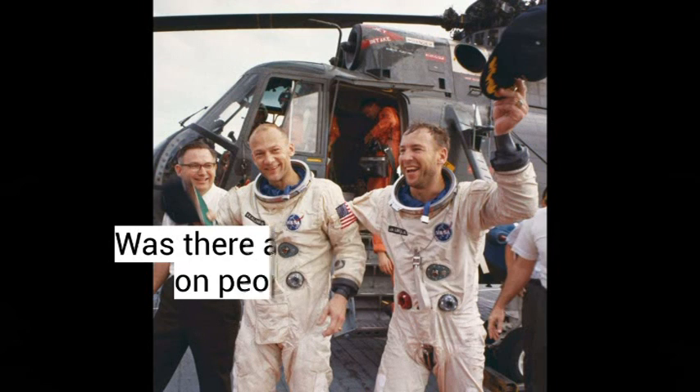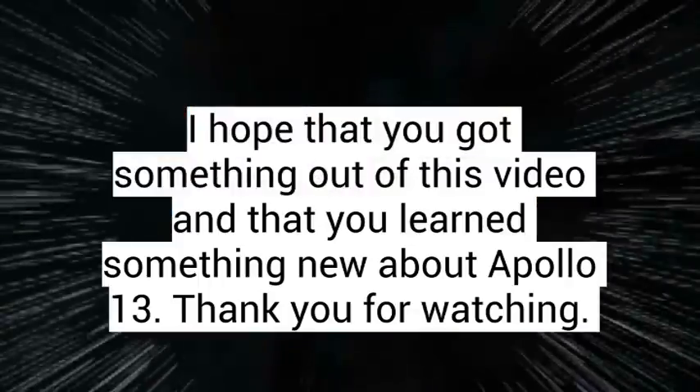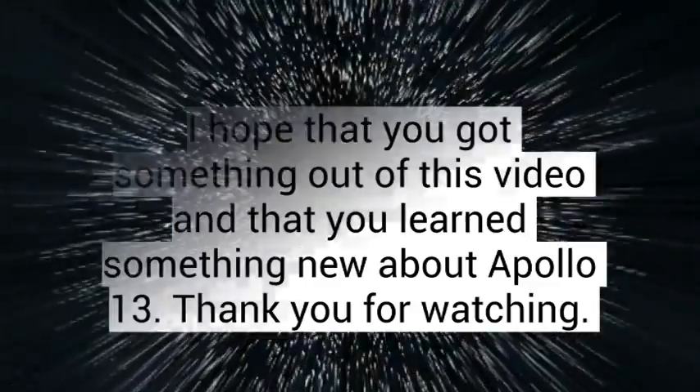The impact that Apollo 13 made on people's lives and society was that it changed people's perspective on failure. It showed people that despite temporary setbacks, failure can make a large contribution to success in the future. I hope that you got something out of this video and that you learned something new about Apollo 13. Thank you for watching.